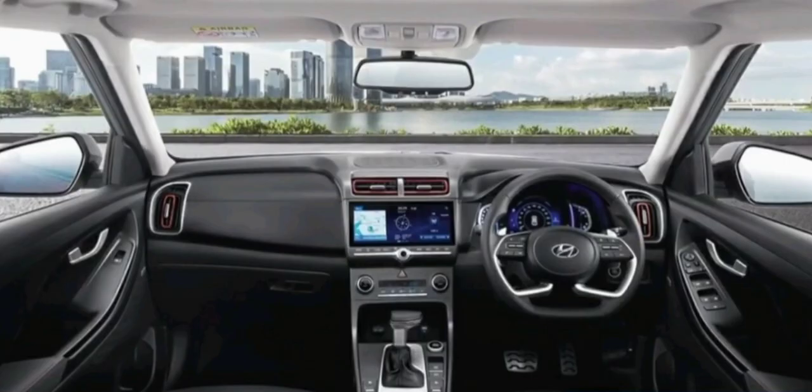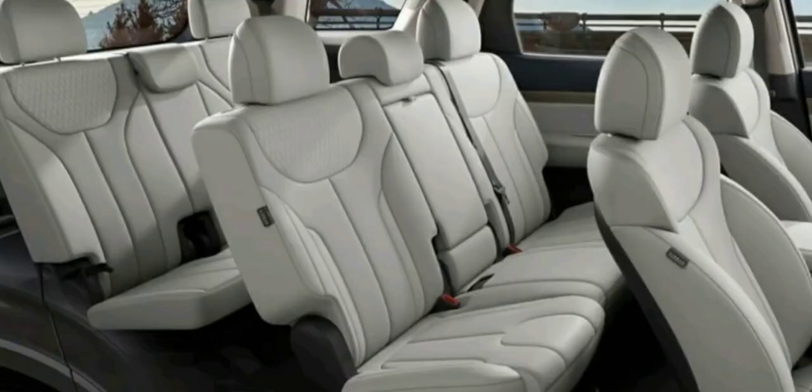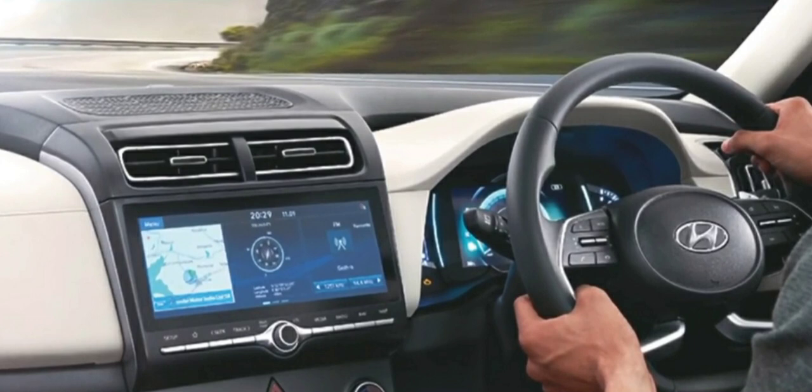Moving to the interior of the Alcazar — the interior has not been spied till now, but it is expected to get a similar interior to the Creta. Two interior options will be available: a dual-tone interior and an all-black interior. Ambient lighting and ventilated seats will be available in the Alcazar. The Creta has brilliant ride quality, so the Alcazar is also expected to have brilliant ride quality. There will be a 10.25-inch touchscreen, as in the Creta.